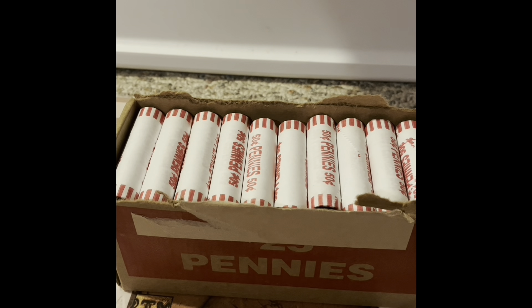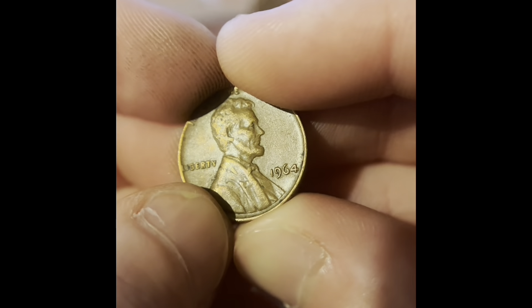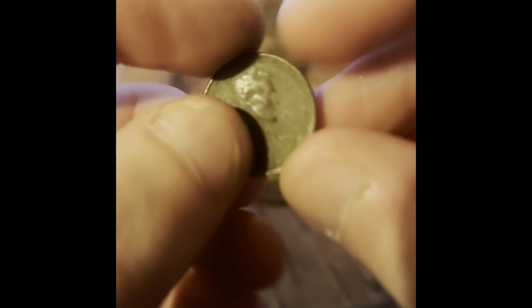So we have two rolls I'm going to open first. I don't know what the date is on there. Can we see the date? It looks like it might be an '82. We got a 1963 Denver — first find in the first roll. We got a 1969 Denver. We got a 1960 Denver. This one has a 1962 Denver ender.